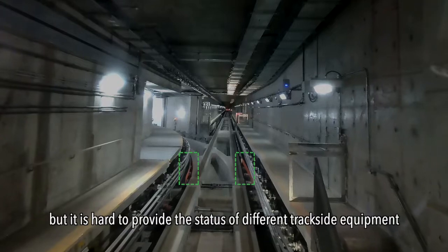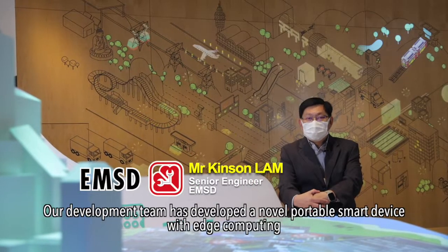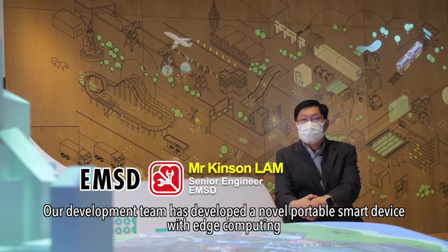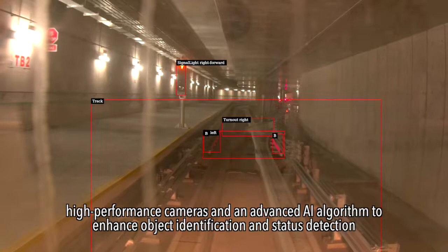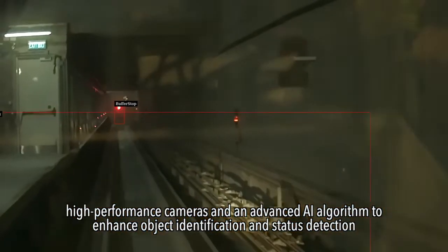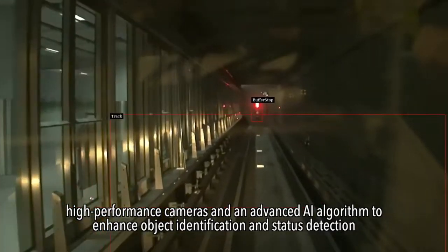The development team has developed a portable smart device with edge computing, high-performance cameras, and advanced AI algorithms to enhance object identification and status detection.